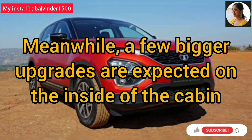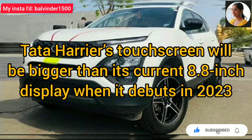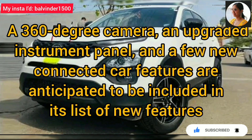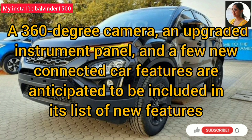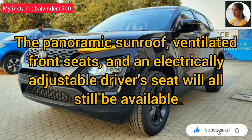On the other hand, a few bigger upgrades can be seen inside the cabin. Tata Harrier's current 8.8-inch touchscreen display will be bigger when it debuts in 2023. New features include a 360-degree camera, upgraded instrument panel, and some new connected car features. Existing features including panoramic sunroof, ventilated front seats, and an electrically adjustable driver seat will be available.